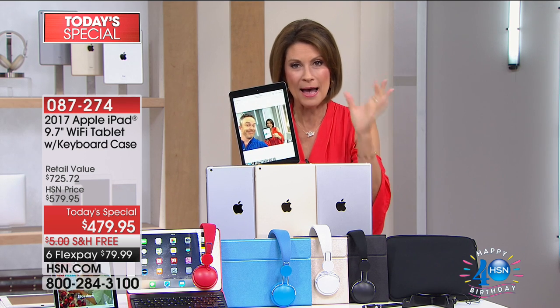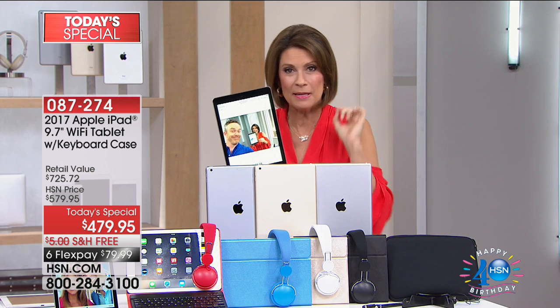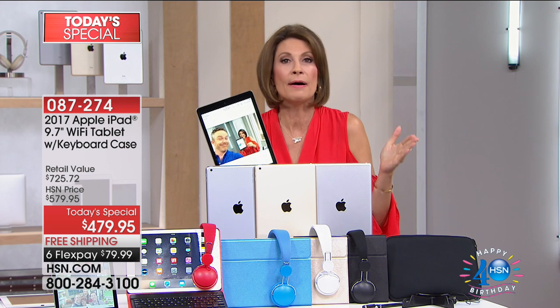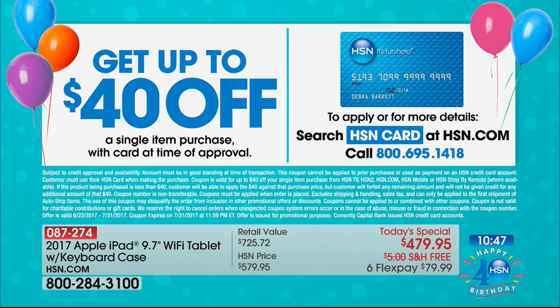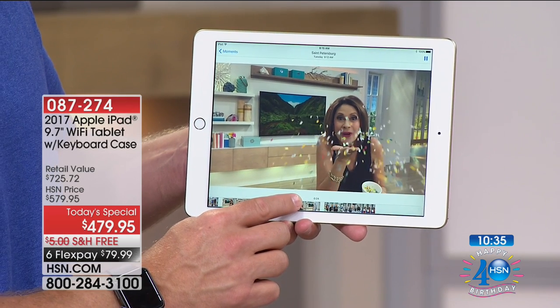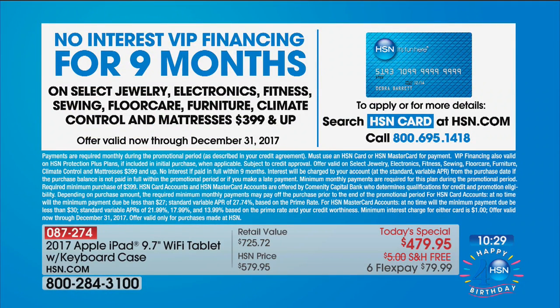This is what every other tablet wants to be, and it can be in your hand in seven to ten days. You have two ways to pay for it — FlexPay at about $96 a month, or if you have the HSN card, split it over nine months at just over $53 a month. Sign up for the HSN card and get $40 off right away — birthday specials all end tomorrow at midnight.